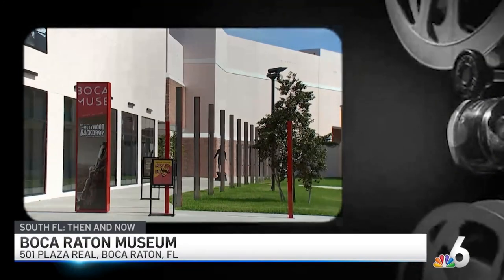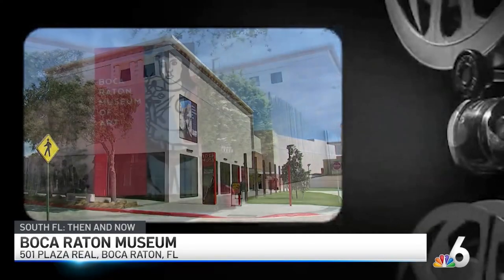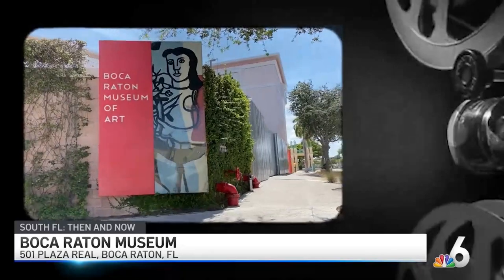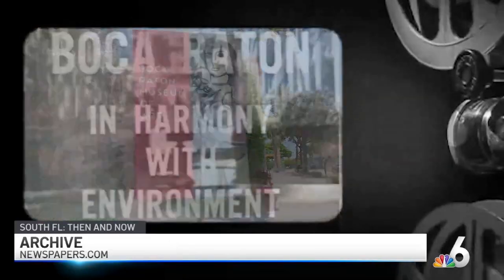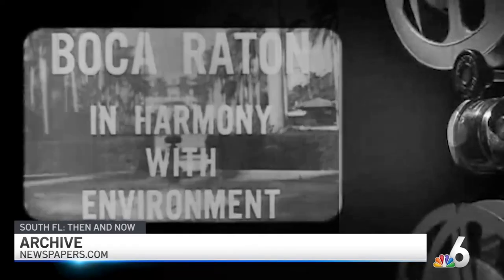The Boca Raton Museum of Art has been around for over 70 years. Our original building on Palmetto Park Road is now our art school, which has some 5,000 students a year and 35 faculty members.